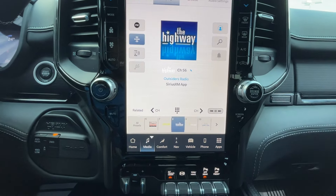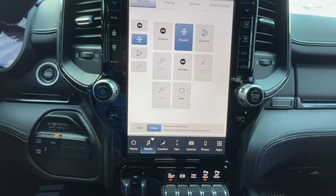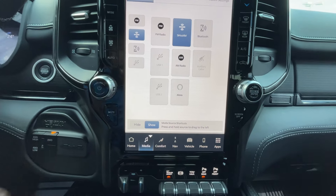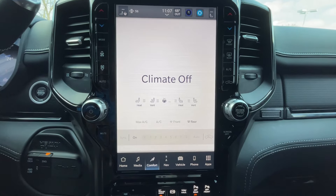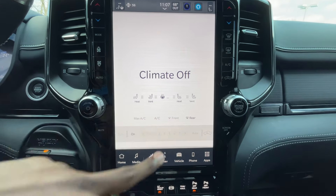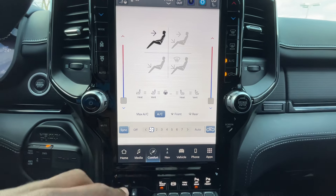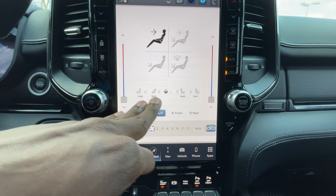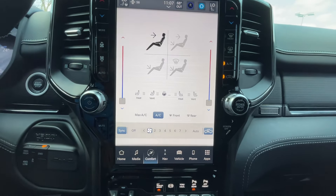For audio you get AM, FM, and SiriusXM, along with Bluetooth and Apple CarPlay and Android Auto compatibility. Dual-zone automatic climate control lets you adjust fan speed, set it to auto, control heated and cooled seats, the heated steering wheel, and fan direction — all from the comfort screen.